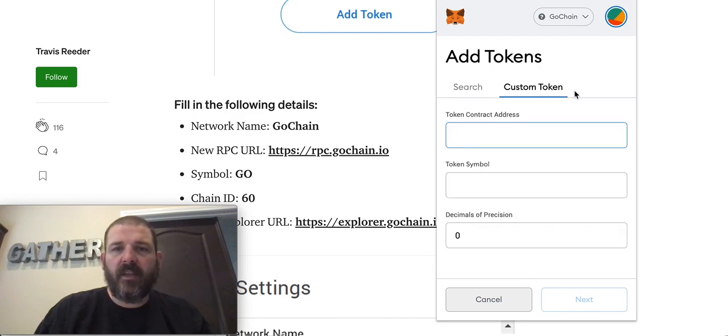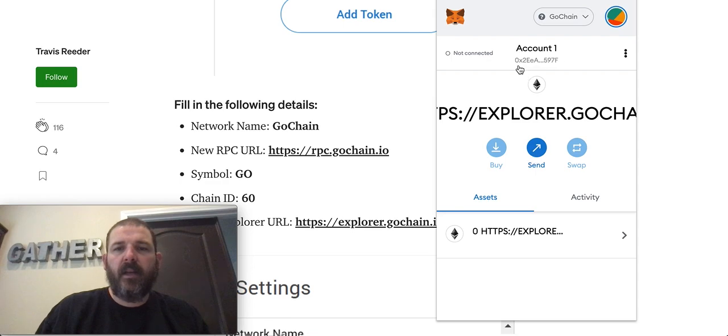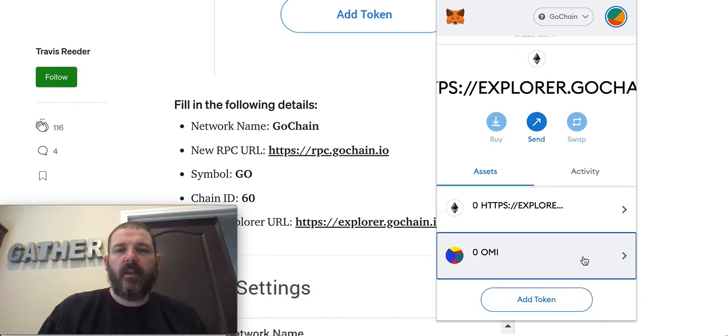It's a custom token, so you hit Custom Token. Then that address that we copied — you're going to paste it right in there. It says 'token already been added' because it's mine. It will auto-fill OMI right here. Then you hit Next, and it's still not done until you hit Save Token. Then it's going to look just like mine where Ecomi shows up down below.